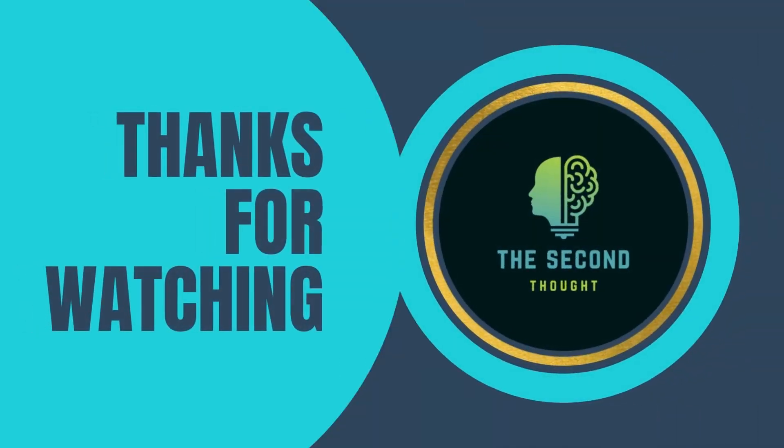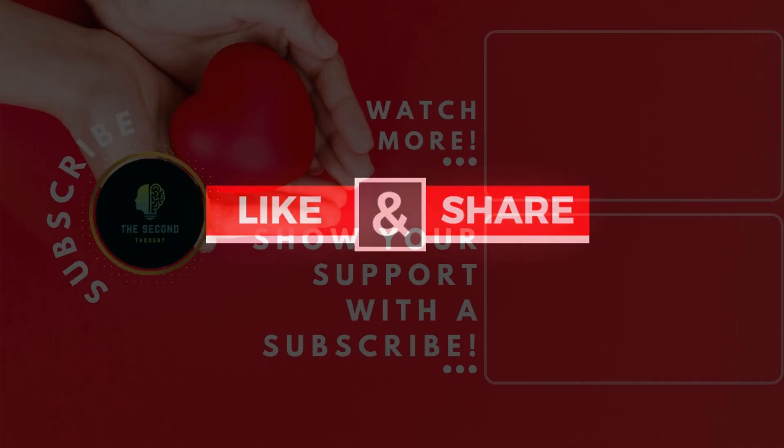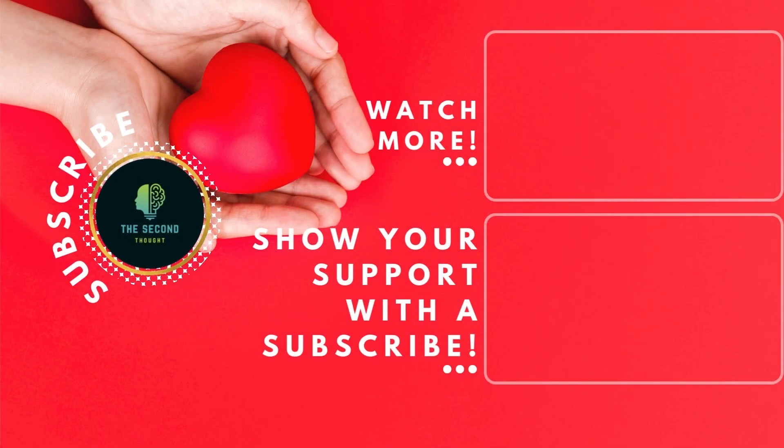I hope this video was very informative. Please press the thumbs up button and share this video with your friends and family. I'll say goodbye for now — be careful, be safe, till I meet you to talk about the next topic.